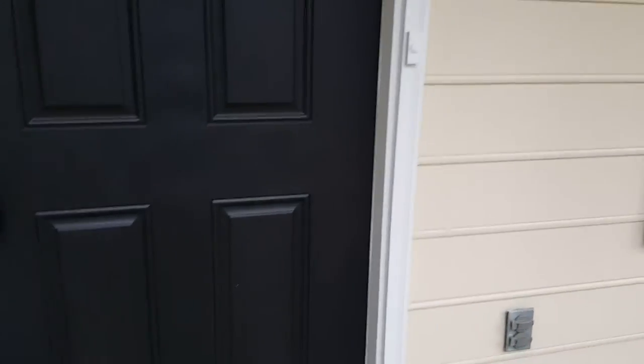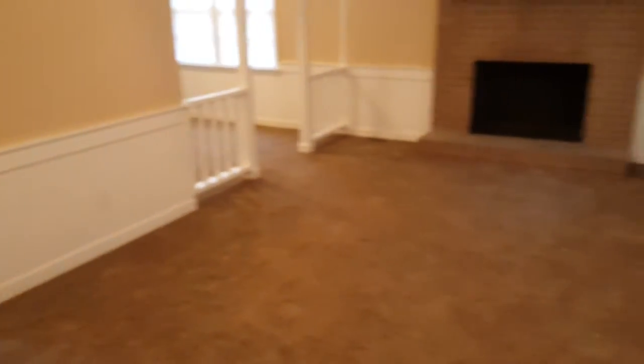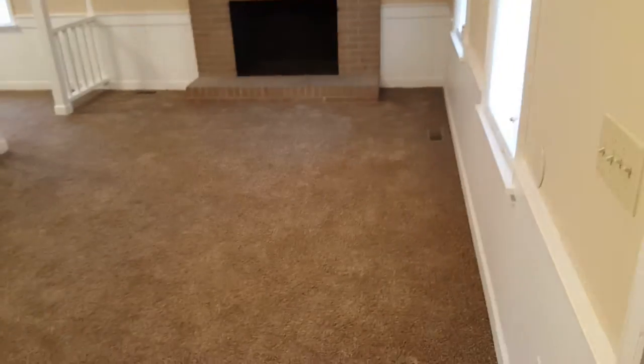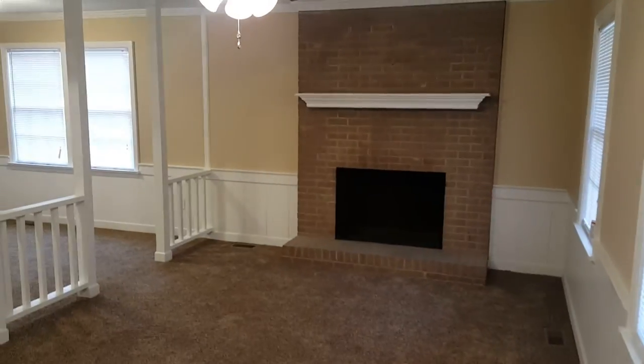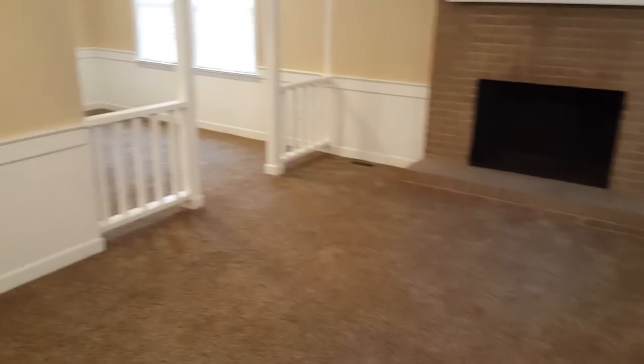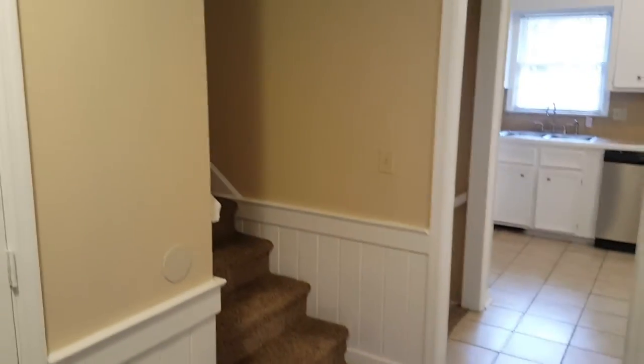Coming into the home you have your porch right here. Coming inside, you have your living room with your fireplace and the entrance to your dining room and also your kitchen. And that is the stairwell to go upstairs to the bedrooms.